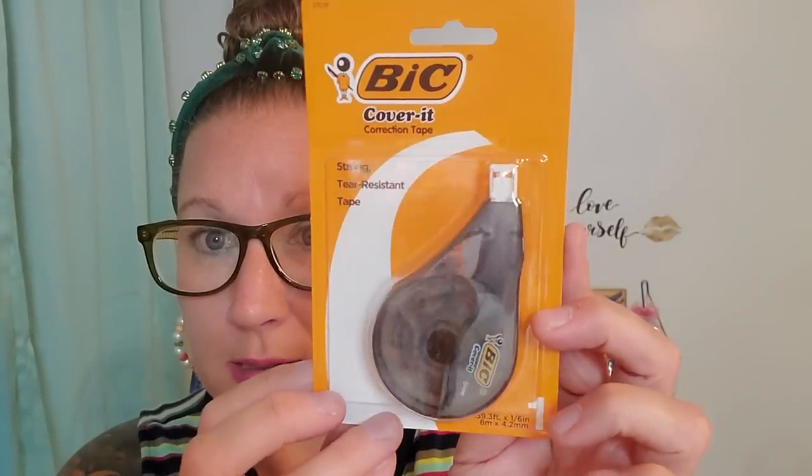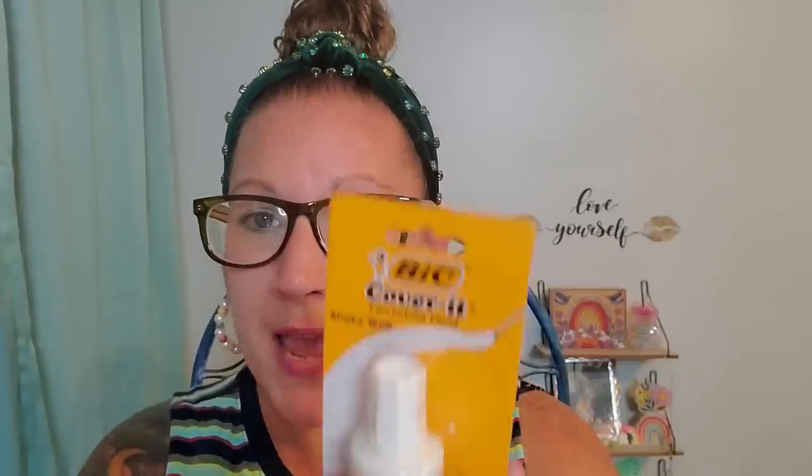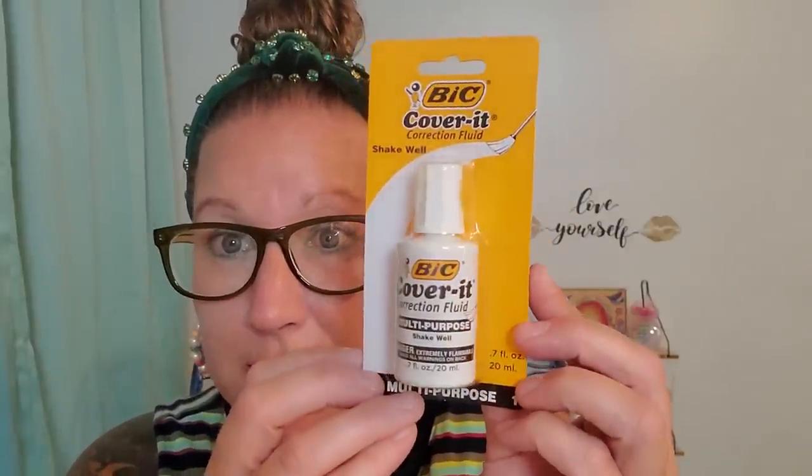I found some great products for my husband to take to work for his office supplies. Both from the Bic brand — this is Cover It correction tape, strong, tear-resistant tape. I love using these as white-out; the way it rolls and covers up your mistakes is just such a joy. I grabbed him one of those, and then also this correction fluid — shake well before use, multi-purpose, 0.7 fluid ounces. A decent sized little bottle that can go a long way. I love getting my husband's things for work so he can share with his co-workers.